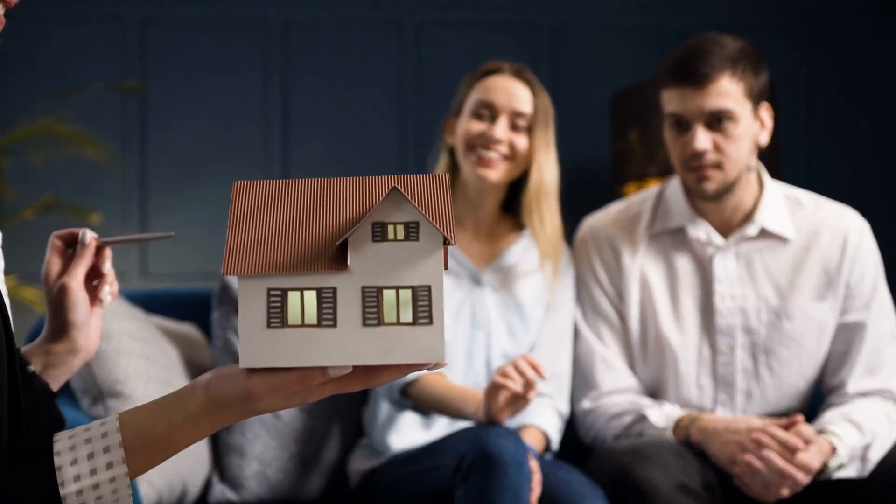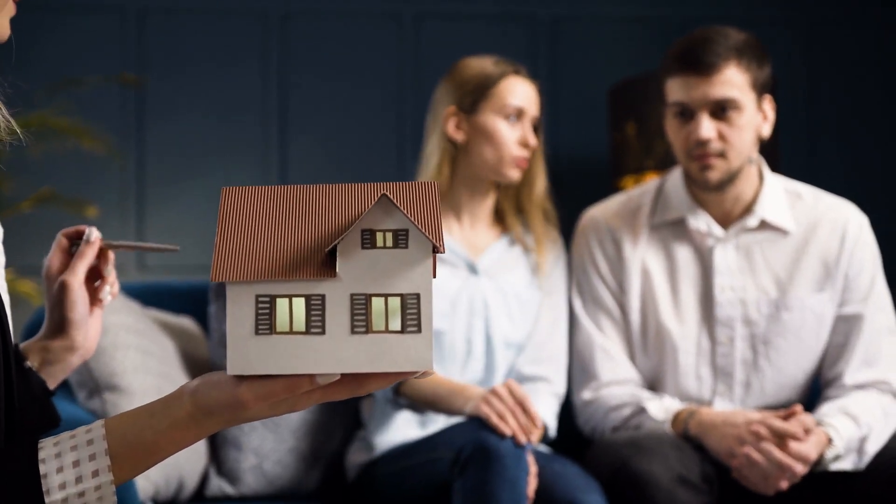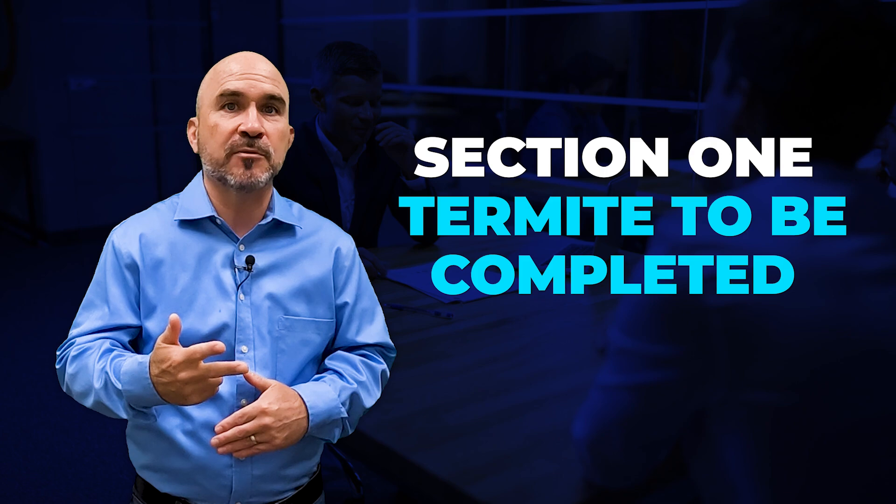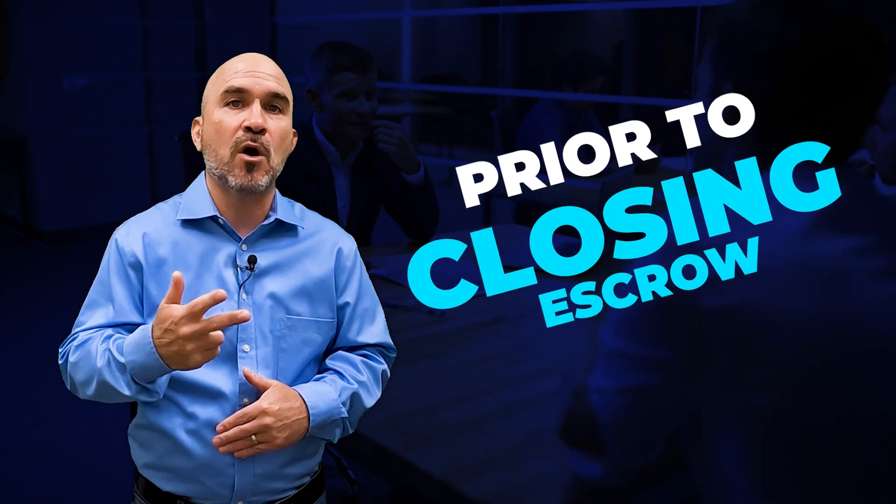Also, the buyer is more confident that they are buying a sound home that is move-in ready. Another thing — if there's bank financing on the property, some loan programs require health and safety as well as section 1 termite work to be completed prior to closing escrow on the property. So, with that already being completed, there's further assurance that the loan will go through.